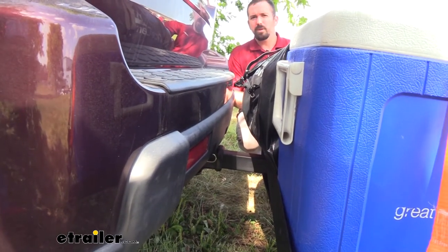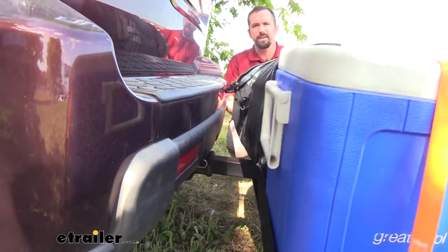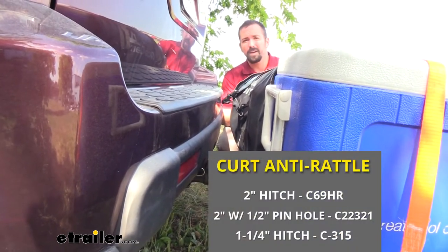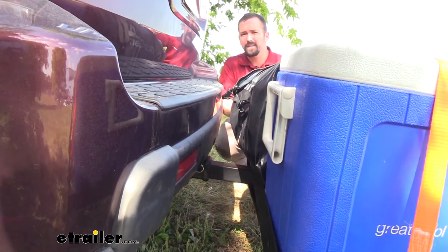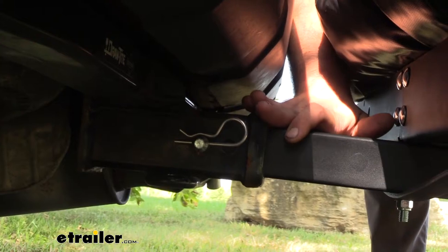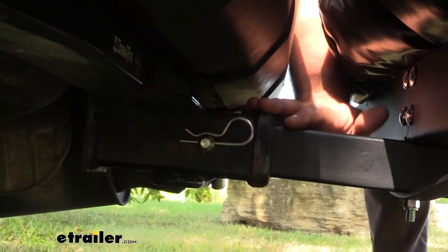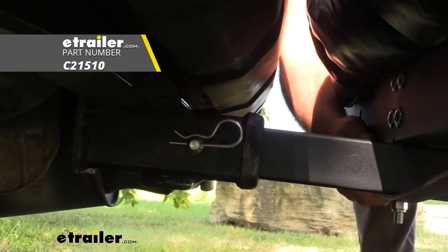After taking it on the test course through the slalom — to see side-to-side action during evasive maneuvers — overall it felt secure, but I did notice quite a bit of side-to-side movement. There is a little bit of play in the receiver tube. That can be fixed pretty easily with an anti-rattle device, and we do sell those here at eTrailer. It's a quick and simple installation and it's going to make this feel way more solid and secure. Also, we have a standard pin and clip here — that does not come with the cargo carrier itself, so if you don't have one, it is a necessary purchase in order for this to attach to your vehicle. We do have those here at eTrailer as well.